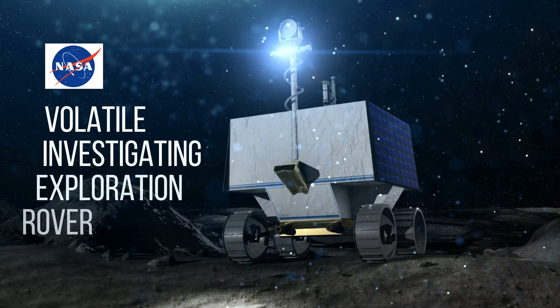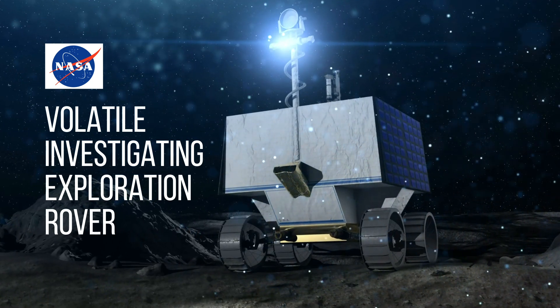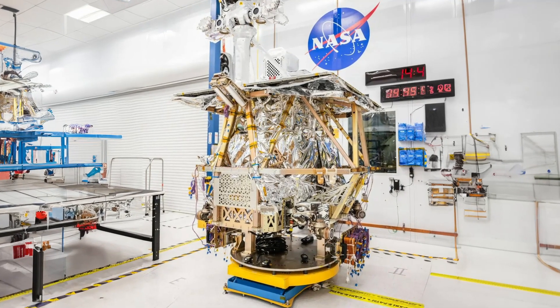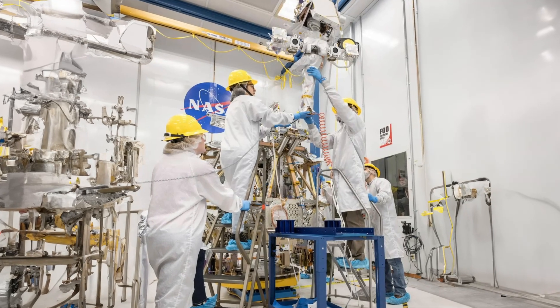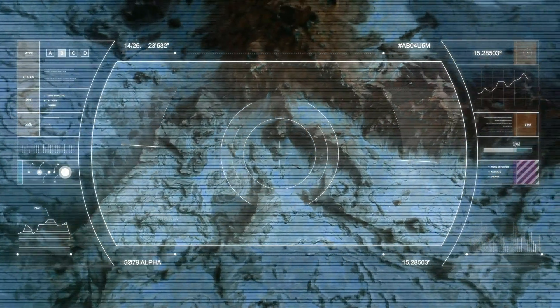VIPER, which stands for NASA's Volatiles Investigating Exploration Rover, has got its neck and head — a.k.a. its mast. It means that now the rover stands proudly at 8 feet tall.